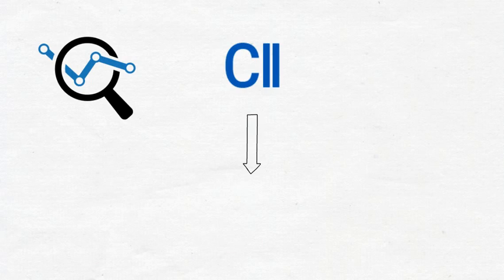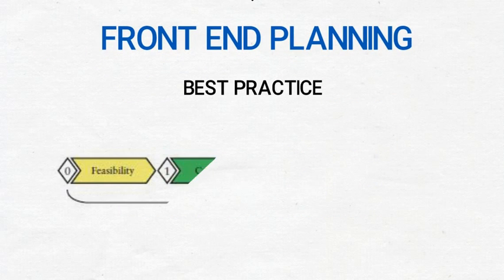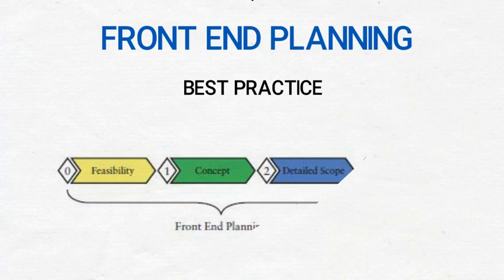Through research and analysis of more than $100 billion worth of construction projects, CII has established front-end planning as a best practice that, when applied effectively, will help deliver projects within or under budget and on time. Front-end planning covers the areas of feasibility, concept, and detailed scope, and concludes before detailed design begins.